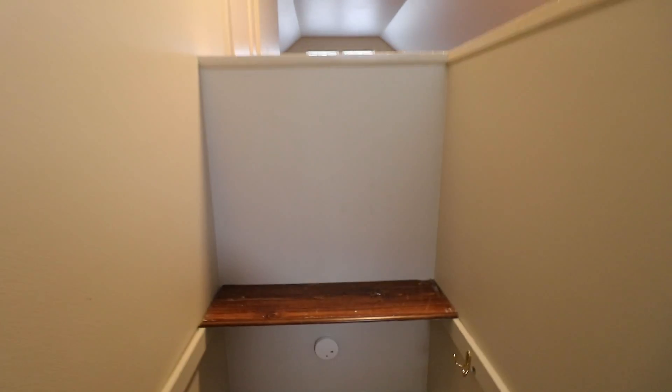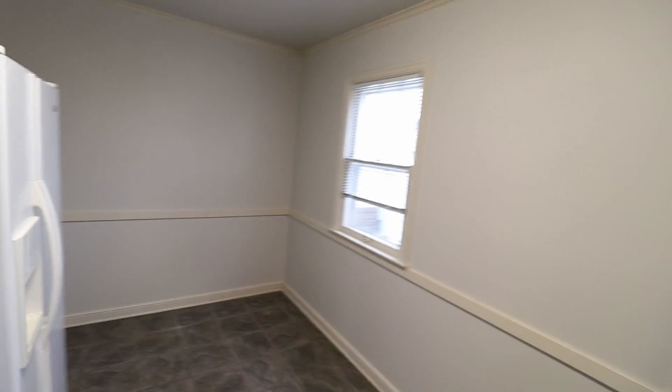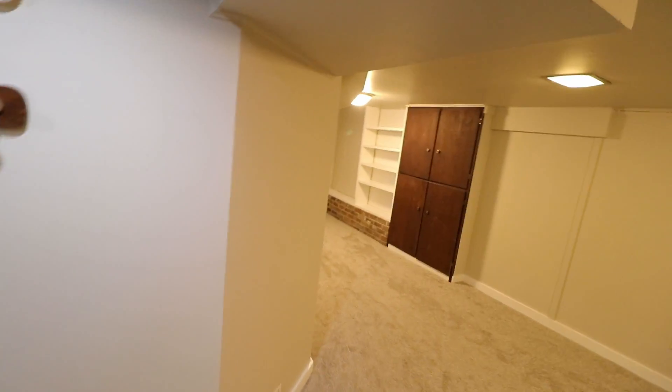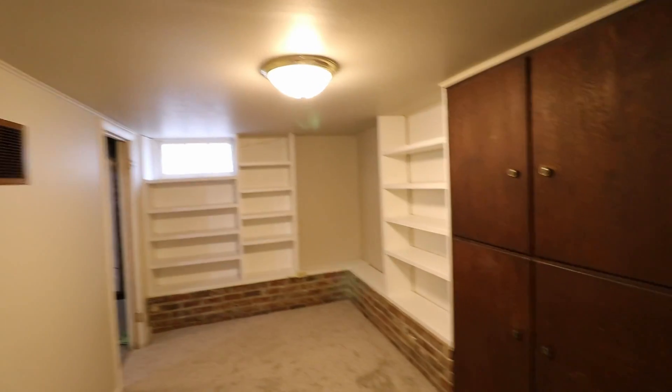Going back downstairs, we'll take a look at the basement. Down here in the basement we do have carpeting — it's all new carpeting down here. This would be a family room type area, and there's lots of shelving already built in and storage here as well.